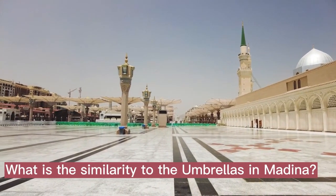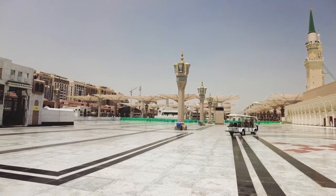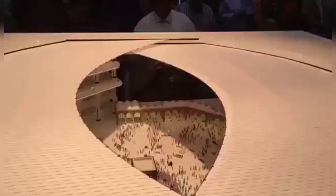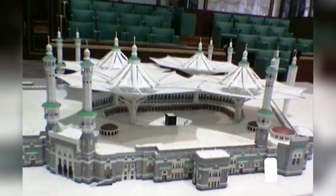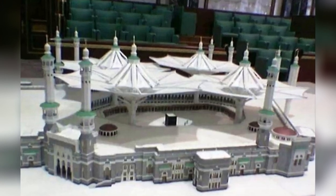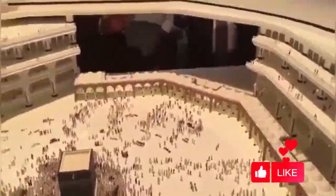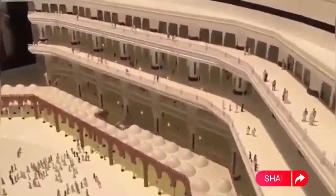Almost 250 umbrellas similar to these have already been installed at the plazas around the Holy Masjid al-Nabawi in Madinah. These umbrellas are programmed in such a way that they fold and unfold like blooming flowers. This sequence of folding and unfolding has a delay of a minute so that the moving parts do not collide with each other. This operation is done at different timings according to the changes in daily temperature.